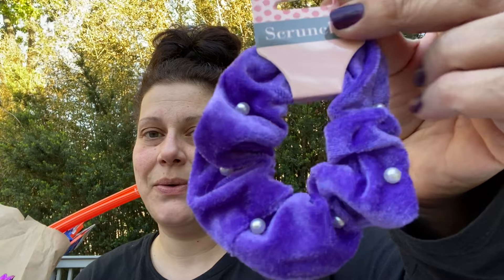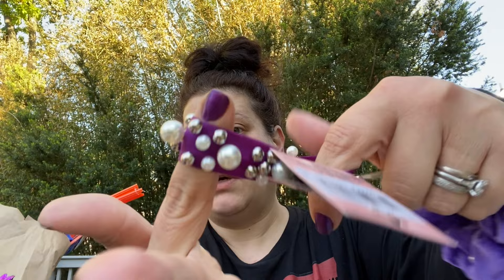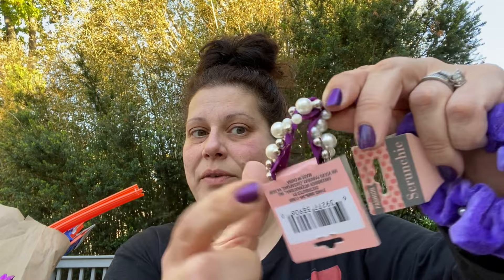Then I got these two, distributed by Greenbriar, also for my friend Patty over at Patty's Chance Holes and More - go check her out, tell her Theoni sent you. It's a purple velvet scrunchie with pearls, as well as a darker purple elastic with pearls and gold beads. They've had this before in black, and I got one for me and one for Patty before, but they had the purple so I got these two for Patty.